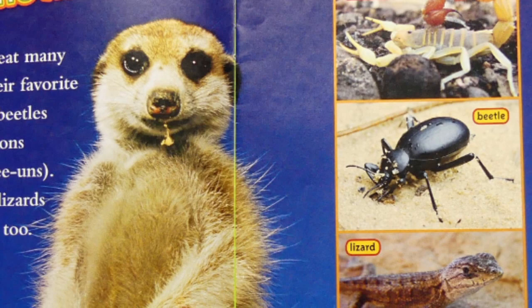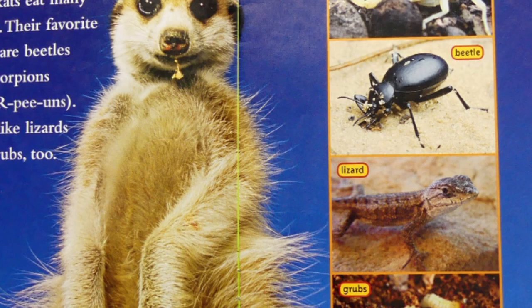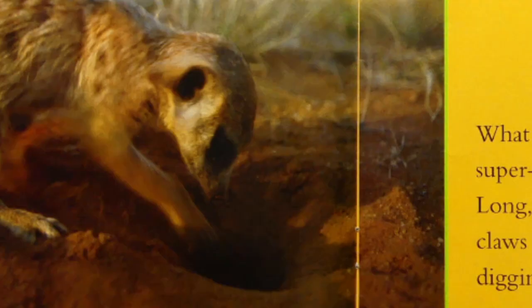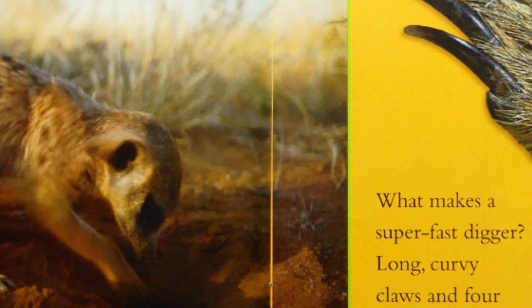On the menu. Meerkats eat many things. Their favorite foods are beetles and scorpions. They like lizards and grubs too. How do meerkats find most of their food? They dig for it. What makes a super fast digger? Long curvy claws and four digging paws.